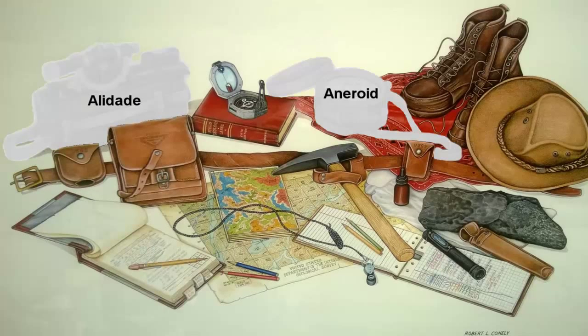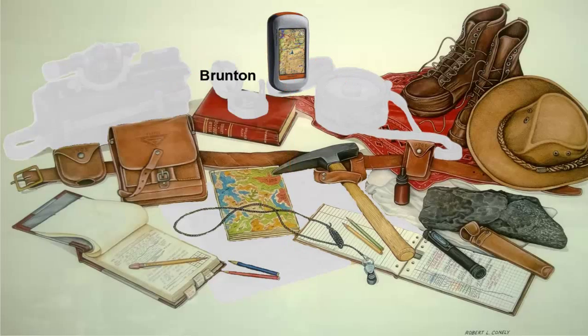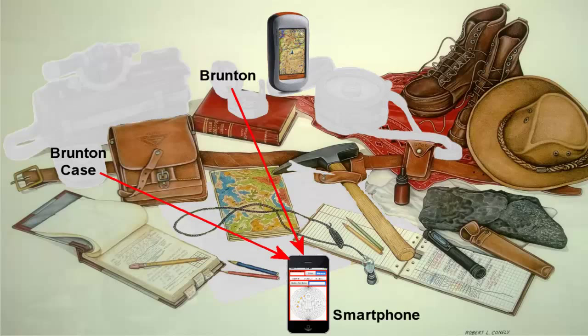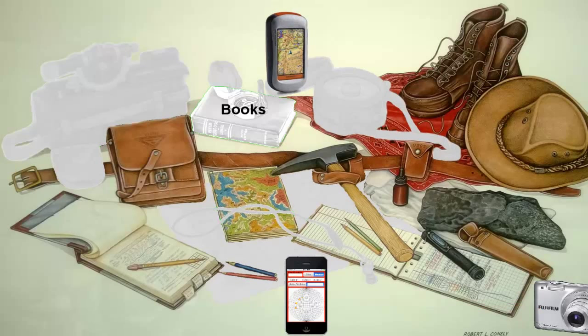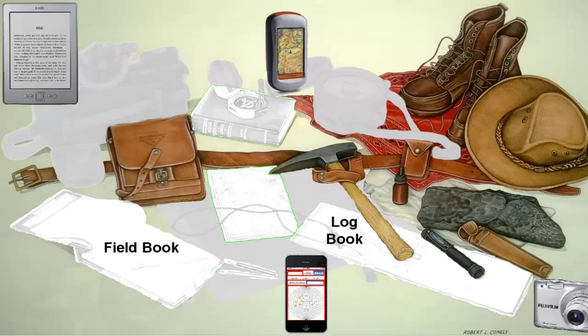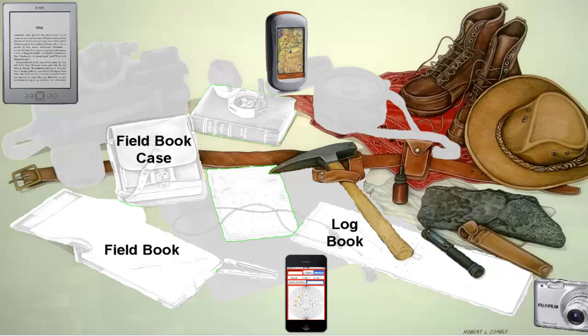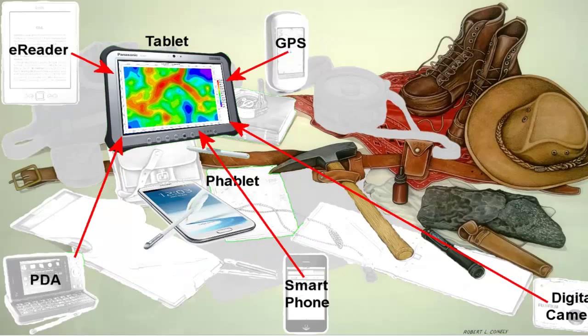The Alidade, the aneroid, the topographic map have been replaced by a good GPS. The Brunton, in its case, has been replaced by smartphone apps that measure strikes and dips along with the location and upload the data to the cloud for subsequent download. Some of these applications even generate stereonets. The hand lens has been replaced by digital cameras with macro lenses. Books and maps have been replaced by e-readers. Field books, log books, and those really cool leather cases with all of the colored pencils have been replaced by PDAs — personal digital assistants.